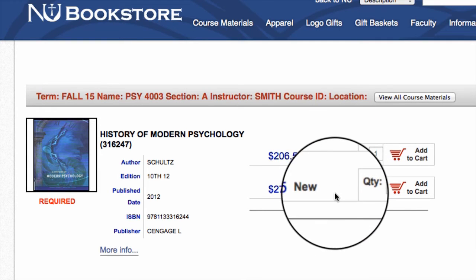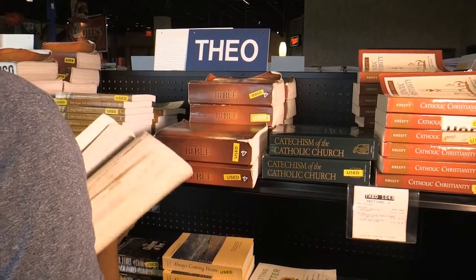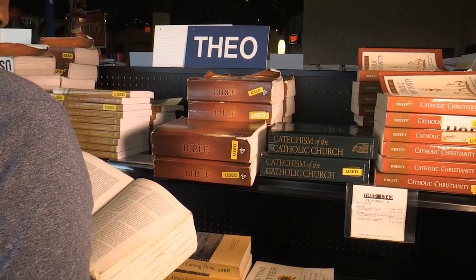Yes, if we have used copies available. When you check out, you can choose for each book whether you prefer new or used. If we have used copies available, we will get them for you. If not, we will get new copies for you.